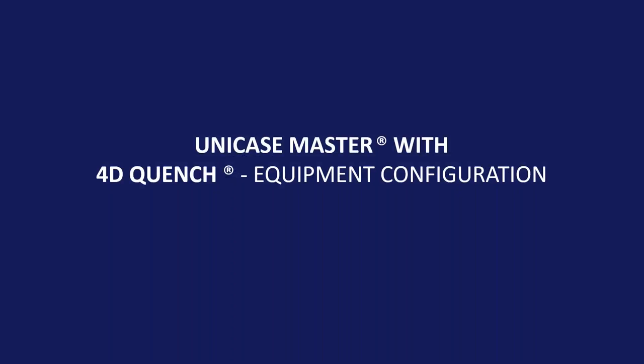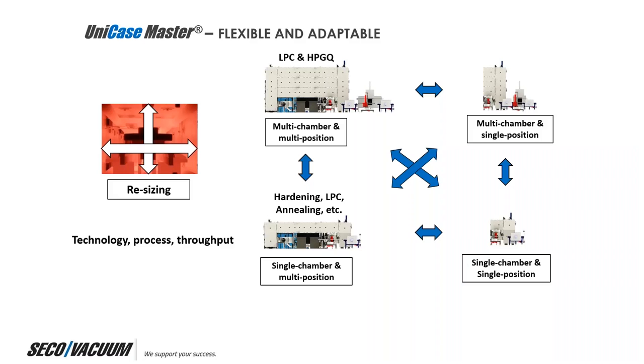The Unicase Master with 4D quench system is very flexible and adaptable — it can be resized for customer-specific technologies, processes, and throughput. Configuration options include a multi-chamber, multi-level, multi-position furnace for low pressure carburizing and high pressure gas quenching; a single-level single chamber with multi-positions for hardening, low pressure carburizing, and annealing; a multi-chamber single-position; and a single-chamber single-position design suited for R&D applications.